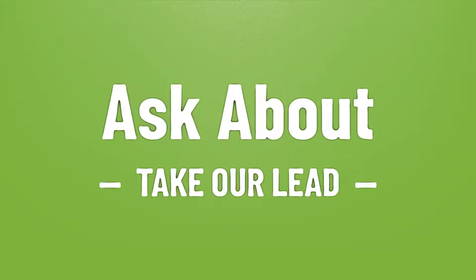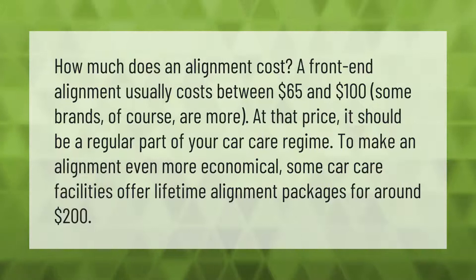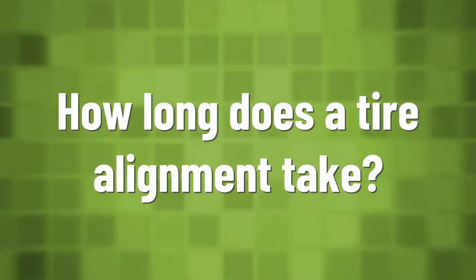How much does an alignment cost? A front-end alignment usually costs between 65 and 100 dollars — some brands are more at that price. It should be a regular part of your car care regime. To make an alignment even more economical, some car care facilities offer lifetime alignment packages for around 200 dollars.